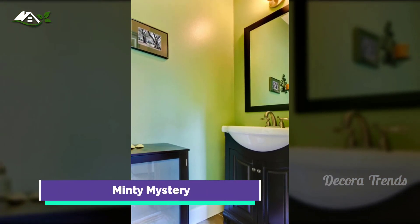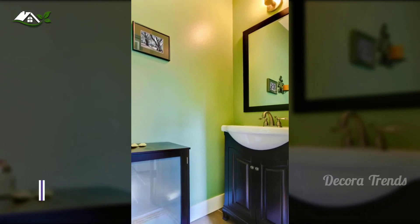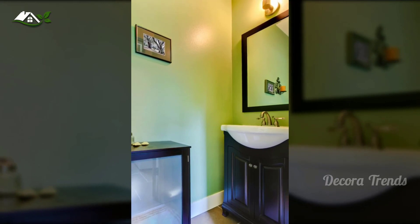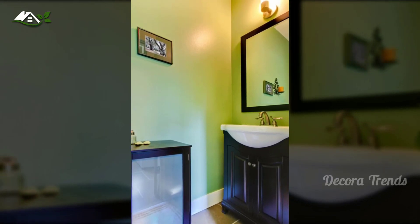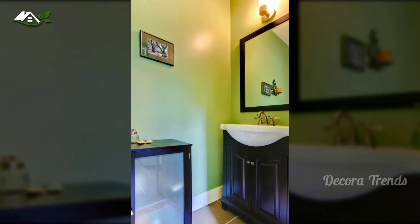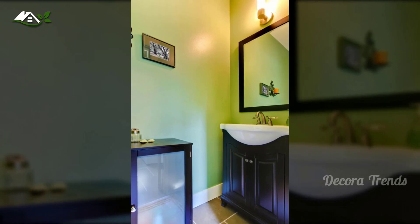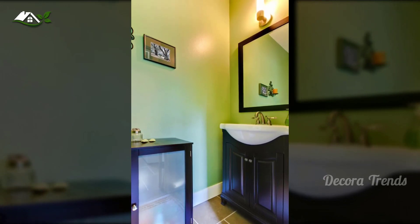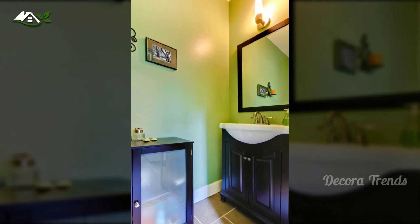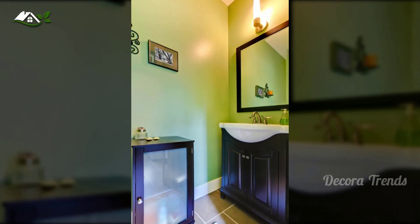Small bathroom decor can be surprisingly simple and still make a mark. Case in point: this minty powder room. The walls are coated in glossy mint paint rather than tile. An ebony vanity is set off by an ebony framed mirror and an ebony medicine cabinet with a smoked glass door. The cabinet is a portable waist-high unit rather than a permanent piece of furniture, meaning you can take it out of the bathroom when you need extra floor space. Because the main corner is under 90 degrees, your mirror's positioning can make the room look wider, so place it carefully.